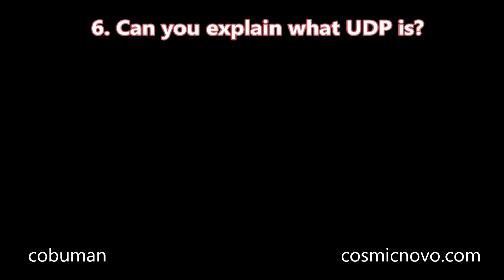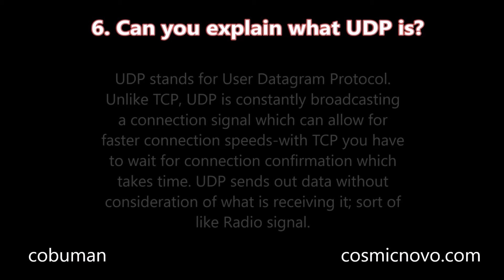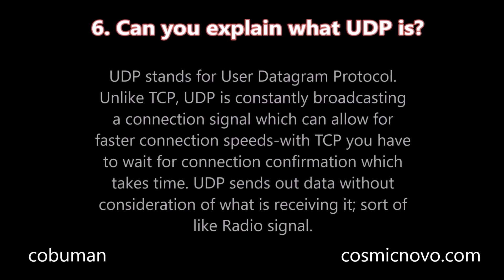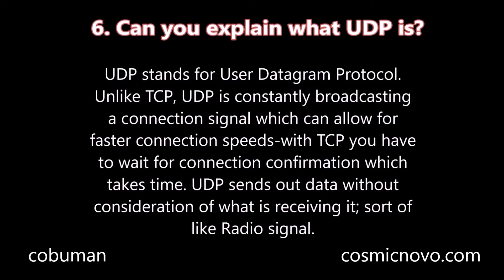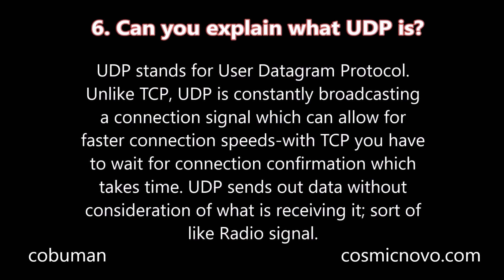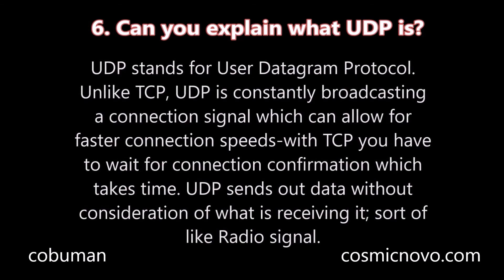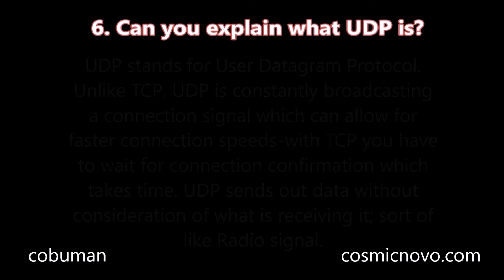Question number six: Can you explain what UDP is? UDP stands for User Datagram Protocol. Unlike TCP, UDP is constantly broadcasting a connection signal, which can allow for faster connection speeds. With TCP, you have to wait for connection confirmation, which takes time. UDP sends out data without consideration of what it is that is receiving it — sort of like a radio signal.